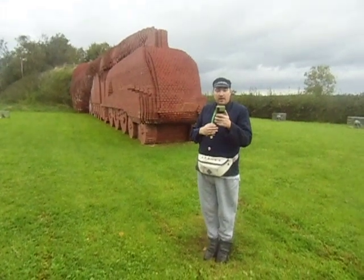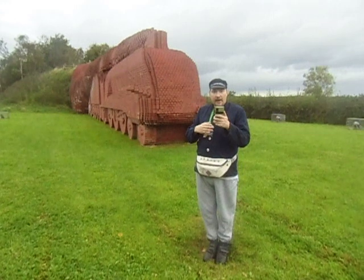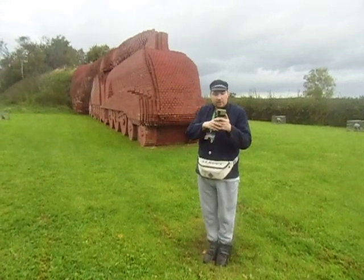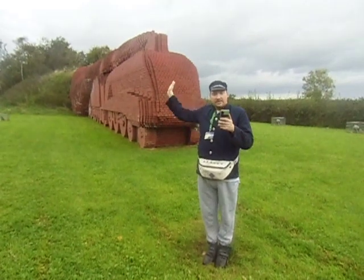The locomotive is depicted as if having just exited a tunnel, with billowing smoke typical of such an exit.